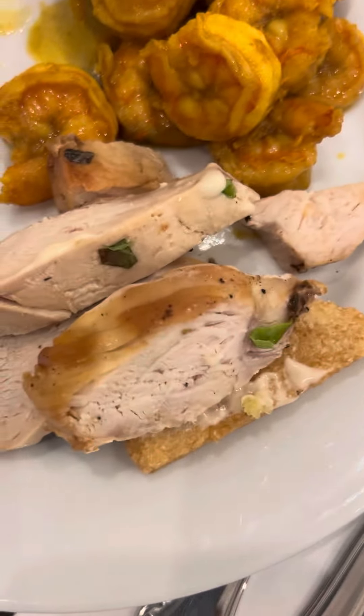Over here I got steamed chicken and curry shrimp. That's delicious, guys. The food is amazing. Look at that shrimp. Man, I'm shrinking. Look at how red those tomatoes are.